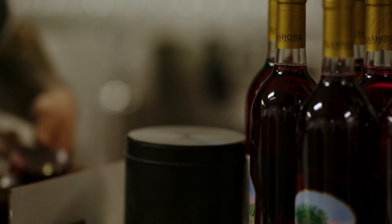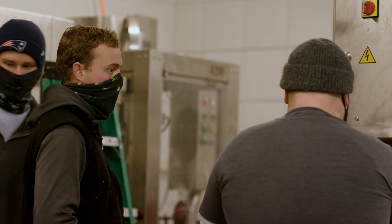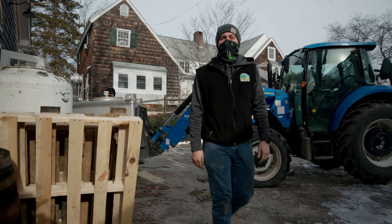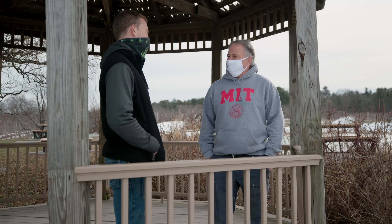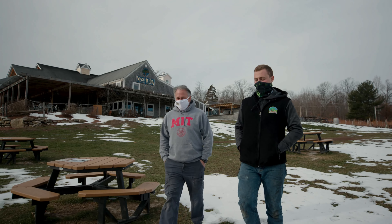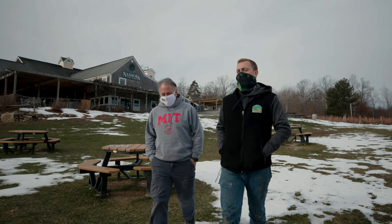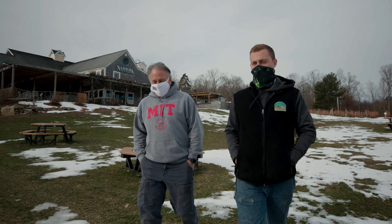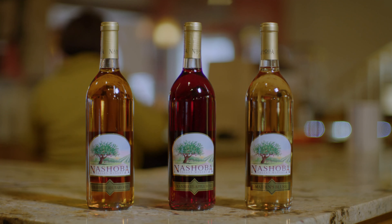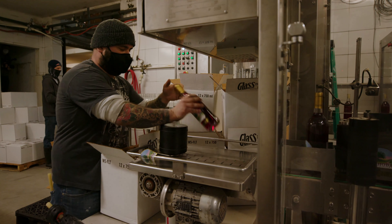I grew up here. Everything you see is something I either built myself with the help of my dad or my grandfather. This is my home, this is where I grew up, and in the last 10 years or so I've really stepped up my role here and started taking over more responsibilities. He's really put in a passion that has elevated the wines to what I consider premium brands. I stand by every wine here — I can't think of anything else I'd rather be doing. Winemaking is a labor of love, it's a lifestyle.